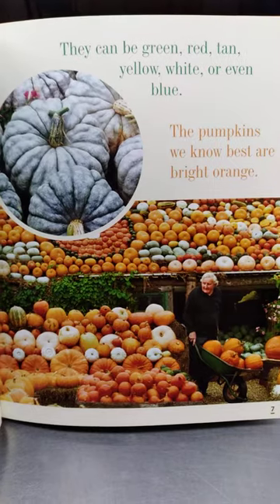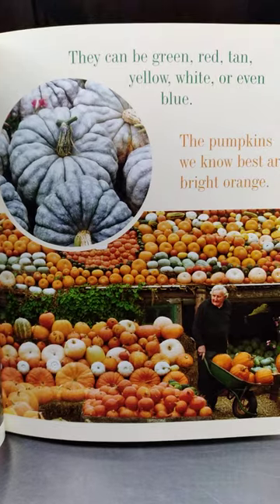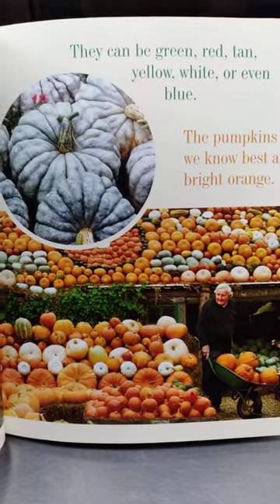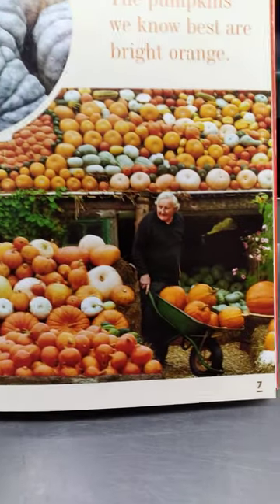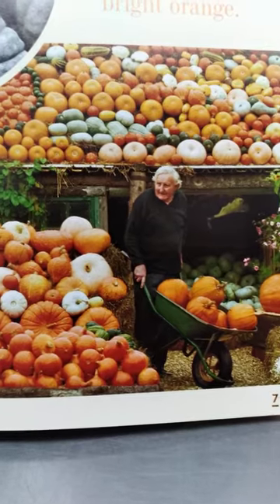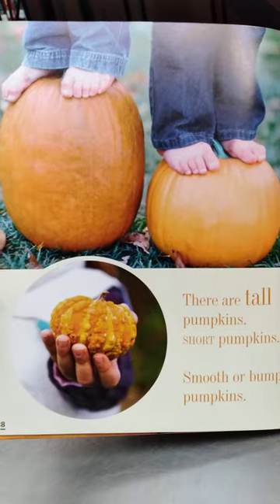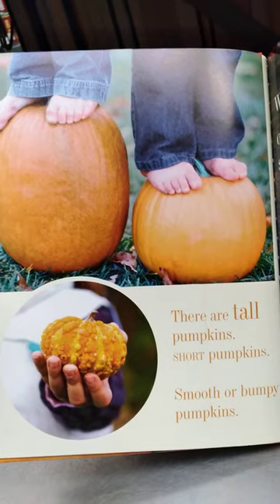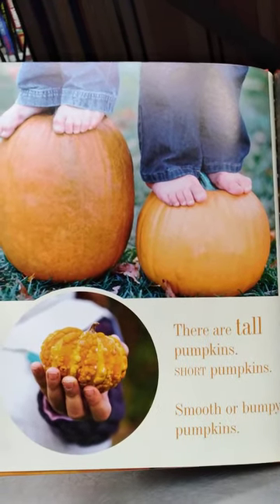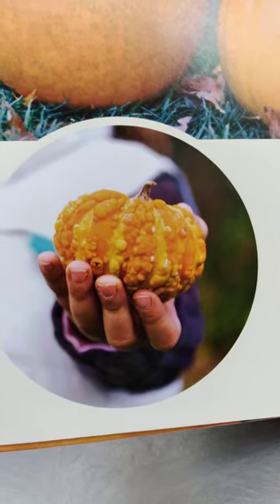The pumpkins we know best are bright orange. Have you ever heard of blue pumpkins? That's got to be very strange! Look at all those pumpkins — that lady almost disappears in the middle of them. There are tall pumpkins and short pumpkins, smooth or bumpy pumpkins. Look at this tiny pumpkin — it's so small it can fit in your hand.